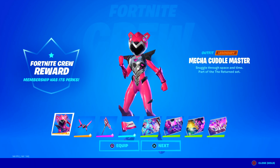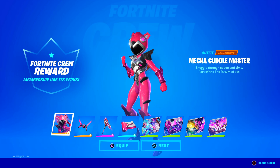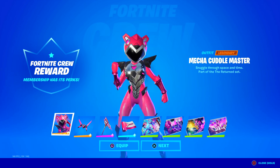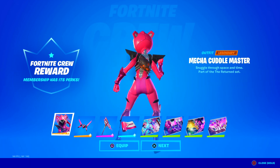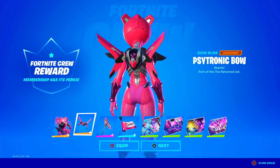Membership has its perks - the Fortnite skin for this month is the Mecha Cuddle Master. Maybe she's related to Mecha Team Leader, who knows. It's kind of like a fusion of Mecha Team Leader and the Cuddle Team Leader skin. Looks super cool, like Power Rangers or something - it really gives me those vibes. Snuggle through space and time - very cool skin, I'm going to equip that right now.